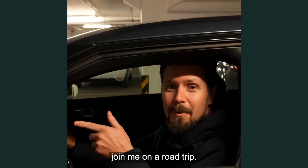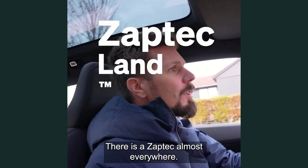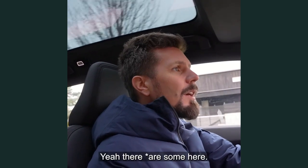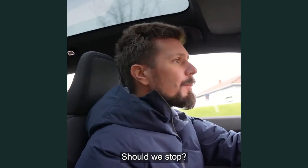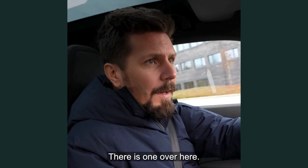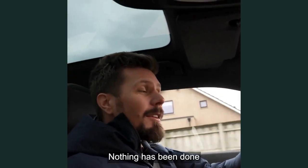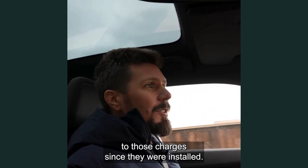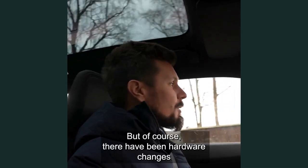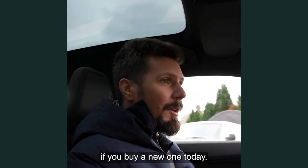Join me on a road trip. This is Subtex land — there is a Subtex almost everywhere. There is some here. Should we stop? There is one over here. Nothing has been done to those chargers since they were installed. But of course there have been hardware changes between those and the ones that you get if you buy a new one today.